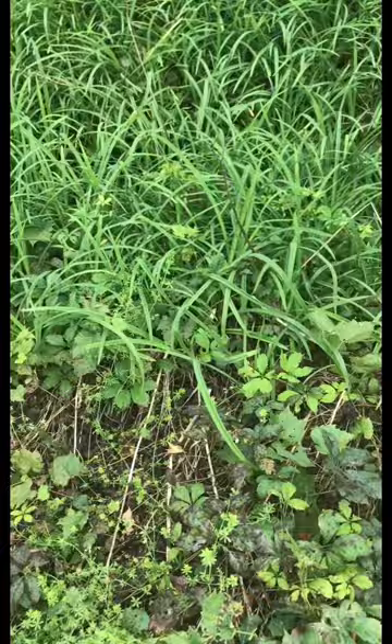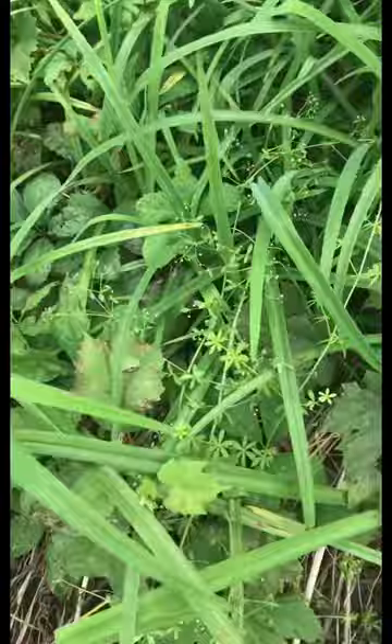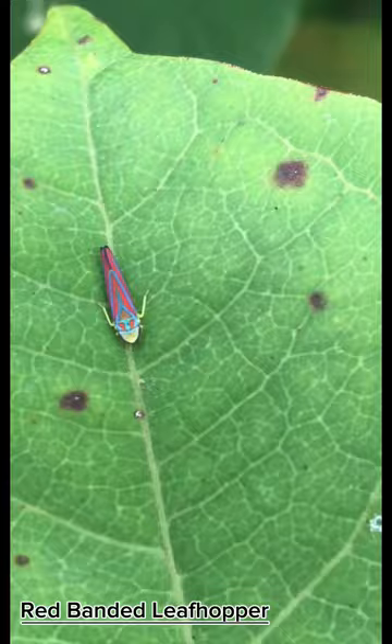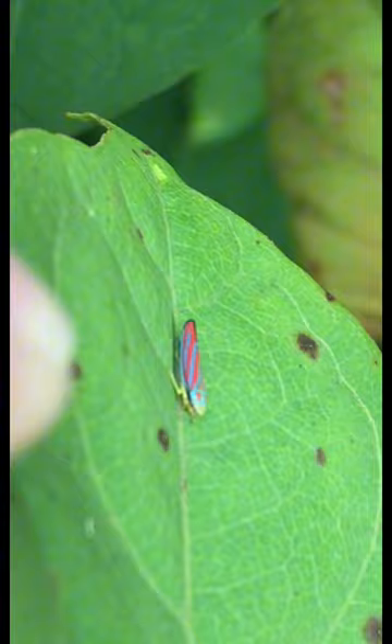Next up we got a grey tree frog, and this one's super tiny, so pretty cool — always nice to see those. And this is a red-banded leafhopper, also known as the candy-striped leafhopper. It's actually not that rare, but super cool colors and, yeah, awesome leafhopper.